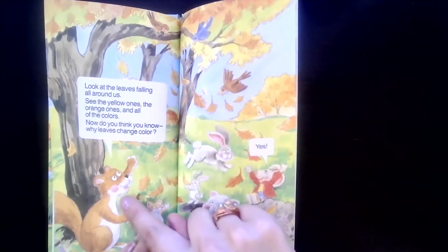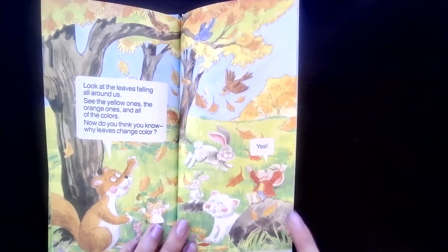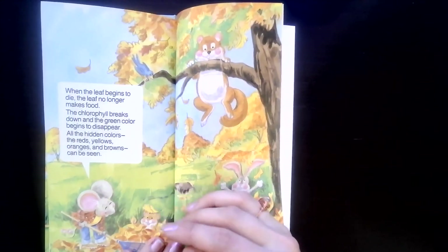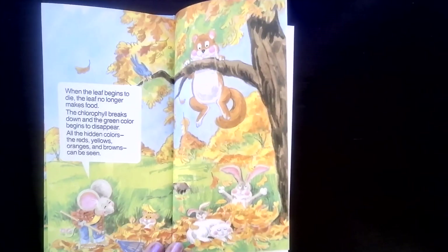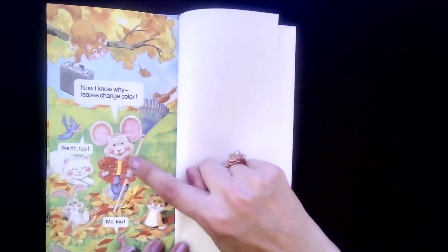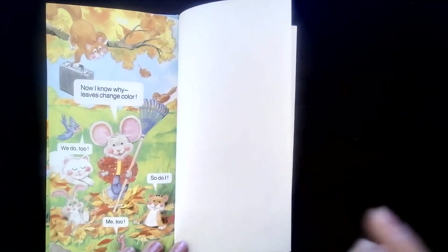Look at the leaves falling all around us — see the yellow ones? The orange ones? And all the colors? Now do you think you know why the leaves change color? Christopher says yes! When the leaf begins to die, the leaf can no longer make food. The chlorophyll breaks down and the green color begins to disappear. All the hidden colors — the reds, yellows, oranges, and browns — can be seen. Now I know why leaves change color!